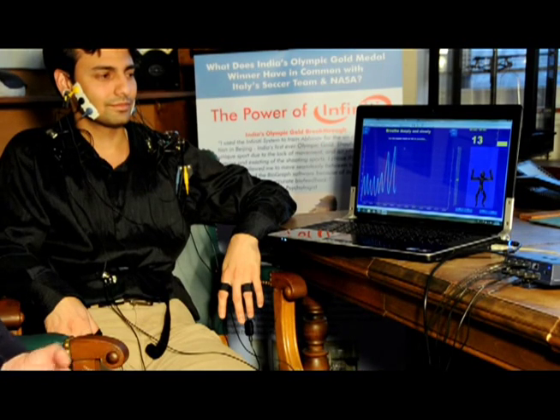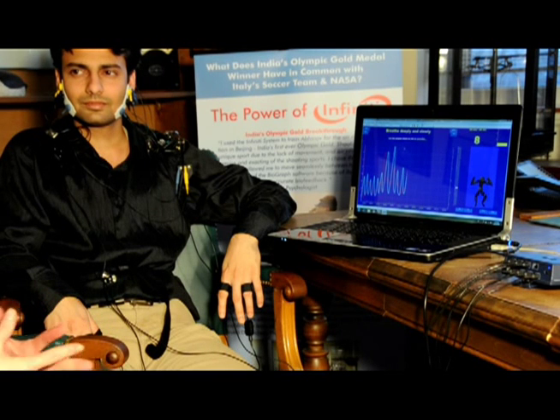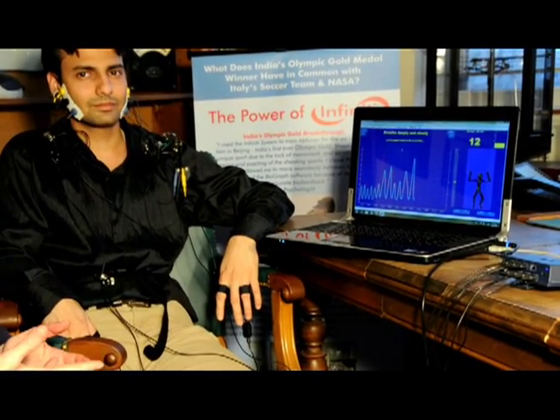We're monitoring their breathing rate and their heart rate. What we have the athlete do is slow their breathing down to about six breaths a minute. What happens then is we see their heart rate come into synchronization with their breathing rate, and that puts the body in recovery.